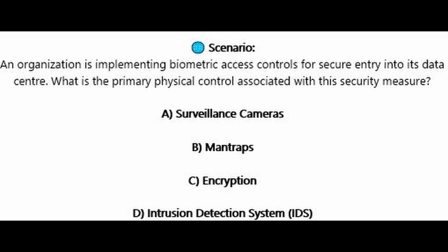Question number three. An organization is implementing biometric access controls for secure entry into its data center. What is the primary physical control associated with this security measure? Is it A, surveillance cameras? Is it B, man traps? Is it C, encryption? Or is it D, intrusion detection system or IDS?